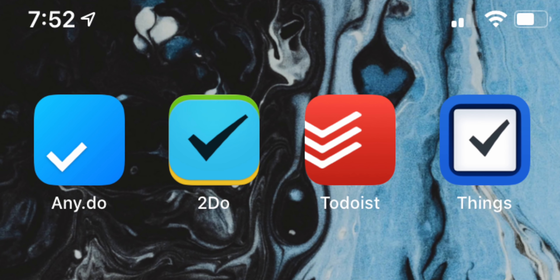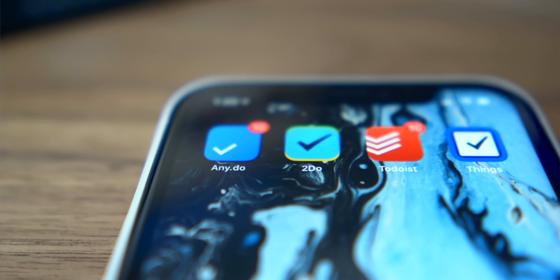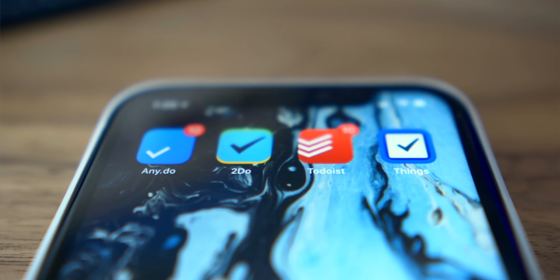Hey, it's Chris. This video is the start of a new series where I help you narrow down the best — the definitive thing in any given category for Apple users. Today it's to-dos. Today's going to be pretty interesting because we're going to check out the basics, of course, like which to-do app has the best input experience, but we're also going to check out which app has the most unique feature or features.